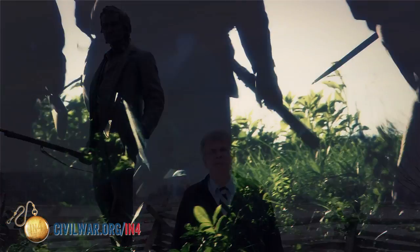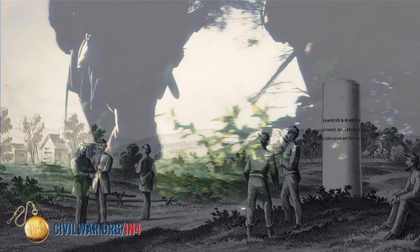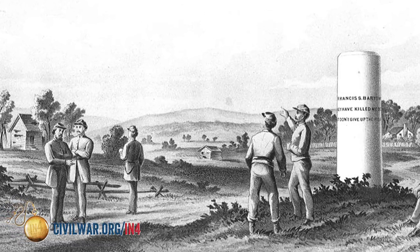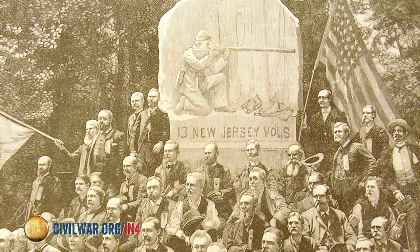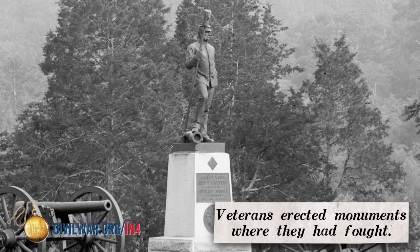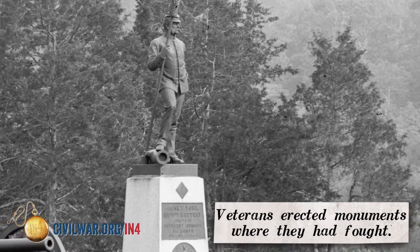At first, there were monuments placed to mark where men had been killed. There's a famous monument that was placed on the Battle of First Bull Run within a few months after the fighting. As time went by, the survivors of the units that fought in these battles placed monuments at the site of their engagement to mark the place where their unit was positioned during the battle.